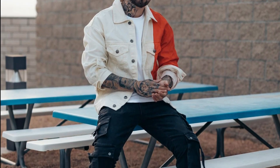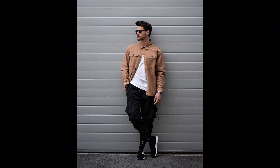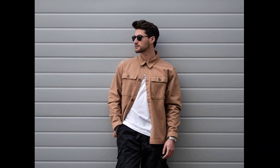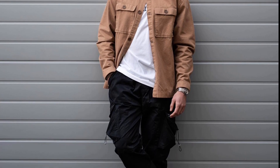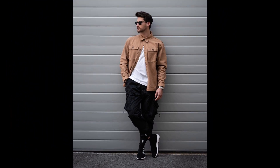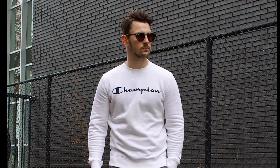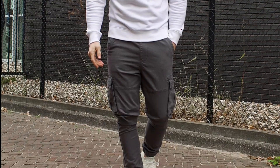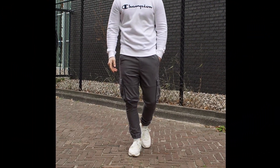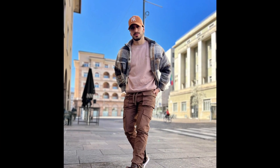For the next outfit you can try a white t-shirt layered with a cream and red jacket, black pants, and gray sneakers. For the next outfit you can try a white t-shirt layered with a brown shirt, black pants, and black sneakers. For the next outfit you can try a white sweatshirt with gray pants and white sneakers.